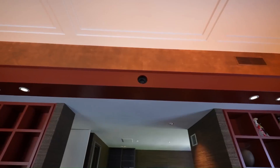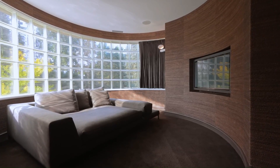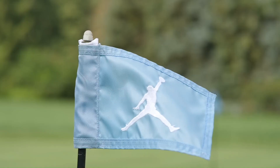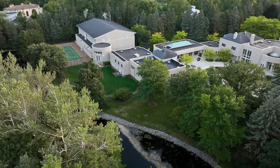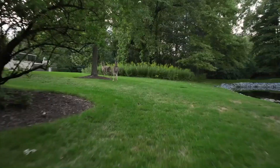The Michael Jordan mansion is not just a property, it's an experience — a portal to the life and times of a global icon. It's an embodiment of dreams, ambitions, and the relentless pursuit of greatness. In its massive expanse and luxurious features, it beckons you to step into the world of the greatest basketball player of all time, even if just for a moment.